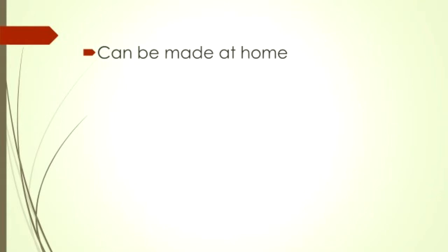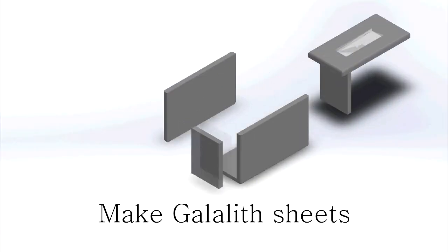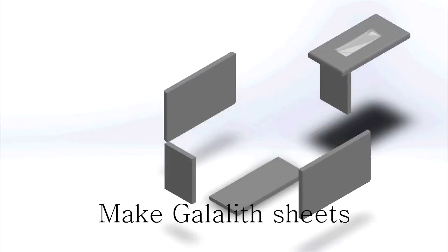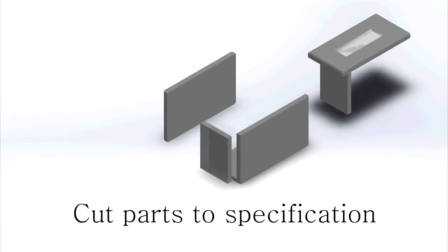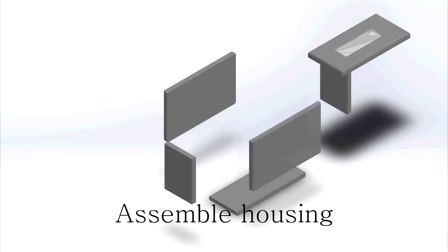The best part about gale-lit plastic is that it can be produced at home. It requires minimal electricity and no shipping is needed to get the final product. We decided to make thin sheets of gale-lit plastic, then cut parts to spec, and finally assemble the parts into the housing.